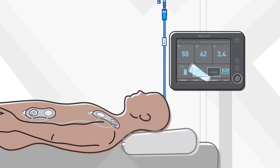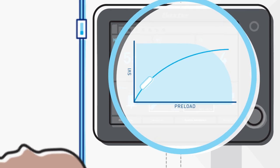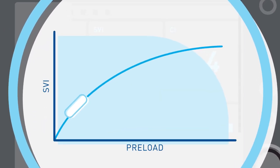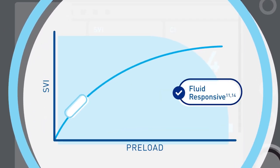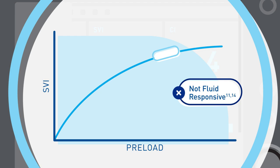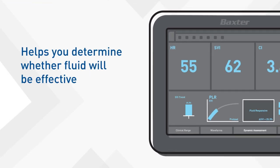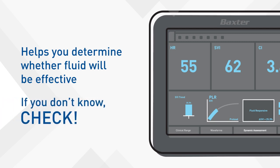What it does mean is that their heart can tolerate an increase in preload. The Starling monitor also shows the patient's unique position on the Frank-Starling curve. If the patient is on the ascending portion of the Starling curve, the patient is considered to be fluid responsive. If on the flat part of the curve, the patient is not fluid responsive. The Starling system helps you determine whether fluid will be effective — if you don't know, check.